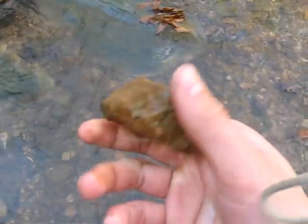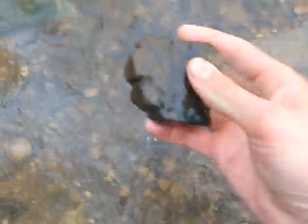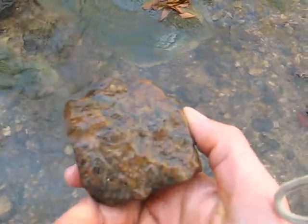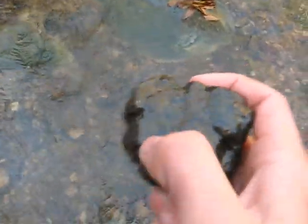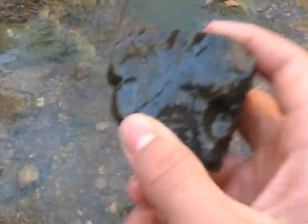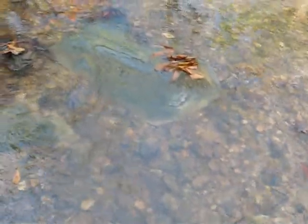Whenever I find this in the creek here, there are a lot of rocks that get a layer of sedimentary dirt on them. But nine times out of ten, this rock doesn't get it. I think it's because there are not really many microscopic little holes in it that the dirt can seep into. So it can make it easy to identify even if it's been sitting in the creek for a while.